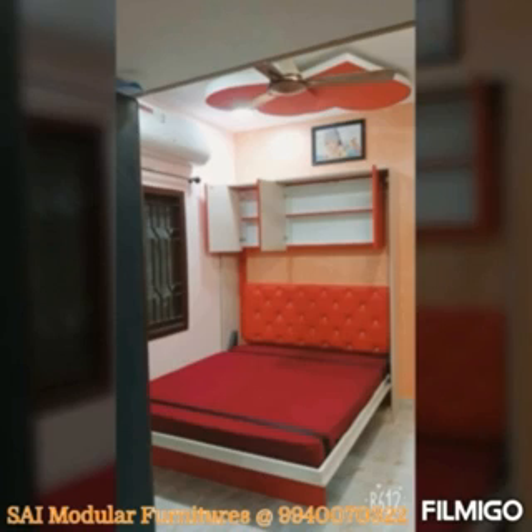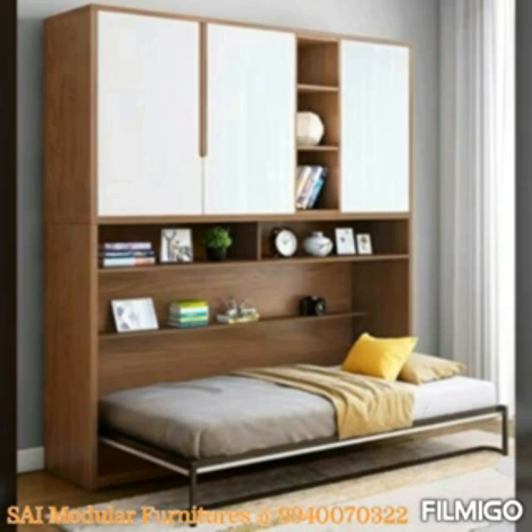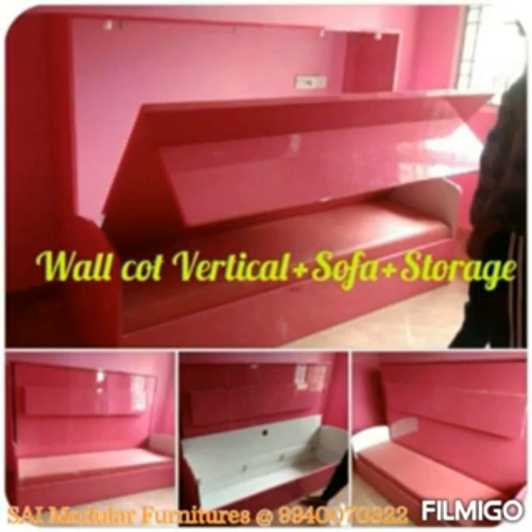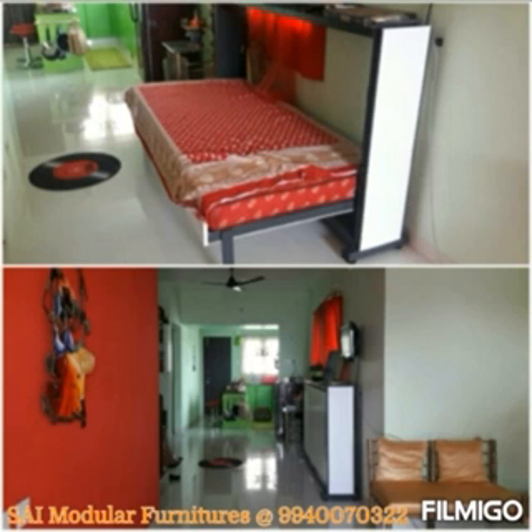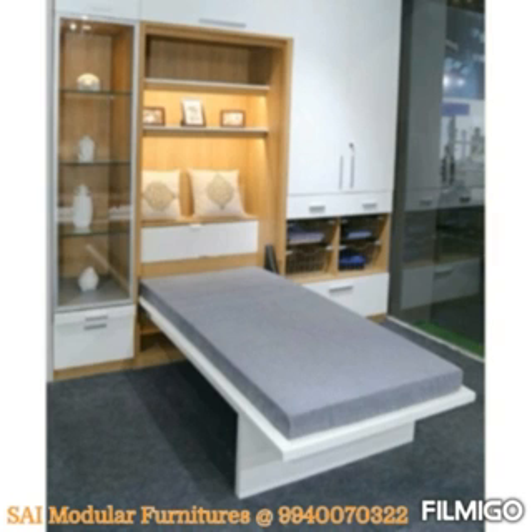There are shelves and cupboards. Only value sofa, hard roof, and study table — we can customize all types. This is good quality and we have a good warranty.